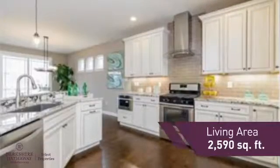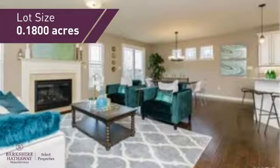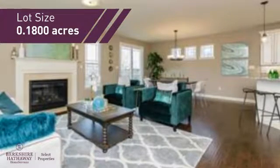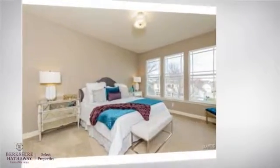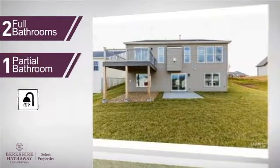Featuring over 2,500 square feet of space, this home gives you a spacious layout to play host or kick back and relax after a long day. Inside you'll find three bedrooms, so everyone has a private space to come home to, as well as two full bathrooms and one partial bathroom.